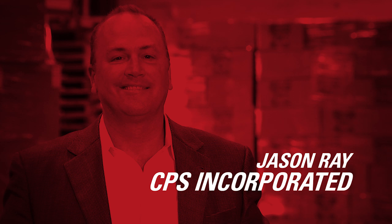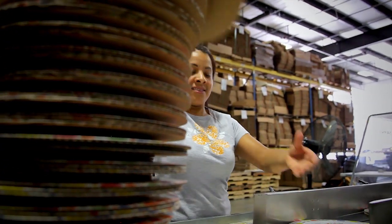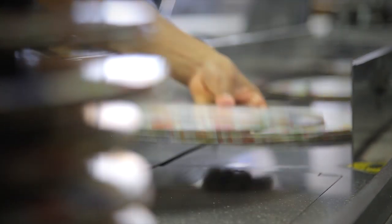Jason Rae, CPS Incorporated. We currently serve the food industry, specifically the supermarket industry at the bakery-deli level, as well as food processors. The main applications that we print are a lot of marketing materials and promotional-type items for customers like Krispy Kreme or Kroger.